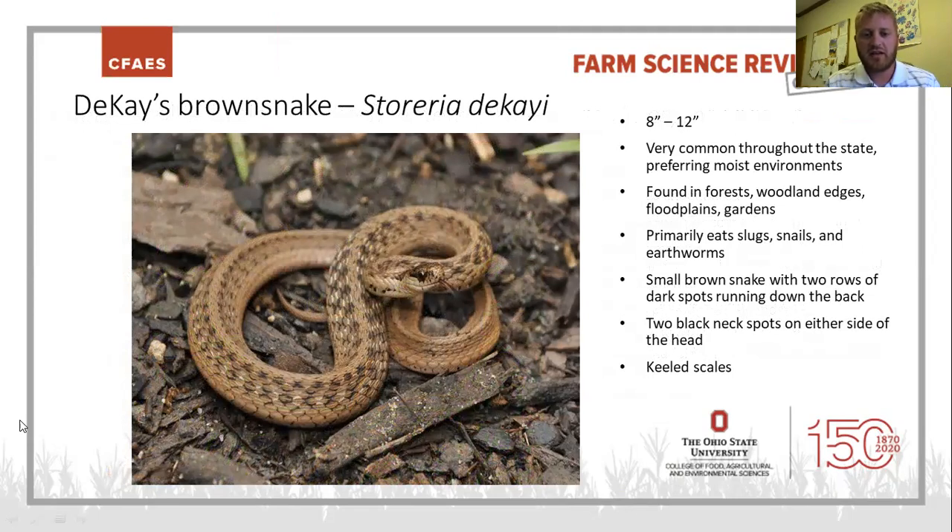Here's our cute little garden snake again — the DeKay's brown snake. Very common throughout the state; you can find them in residential gardens pretty often, as well as forests, woodland edges, and floodplains. They like to eat slugs, snails, and earthworms — most of our small snakes feed on those kinds of soft-bodied prey. They're identified by a light brown color with two rows of dark spots going down their dorsal, and they also have two black neck spots right behind their head.